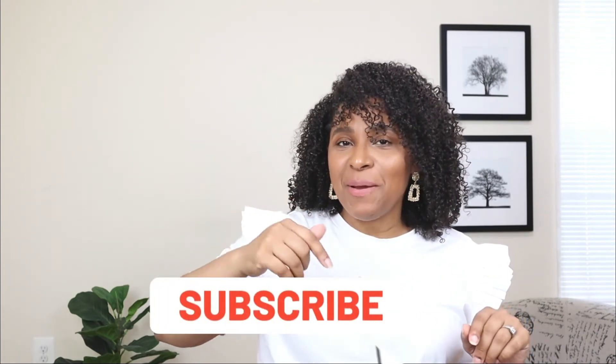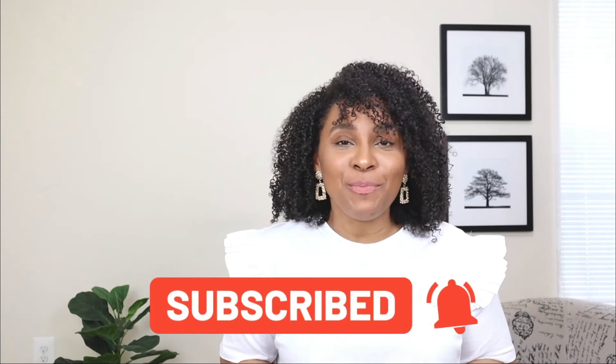Hey friends, welcome back to my channel! Today's video I'm showing you guys how to style shorts for summer. If you're new and you stumbled across this video, welcome — my name is Patti. You'll see a new video from me every Tuesday, Thursday, and Sunday, so don't forget to hit that subscribe button and turn on the notification bell so you never miss a video from me.